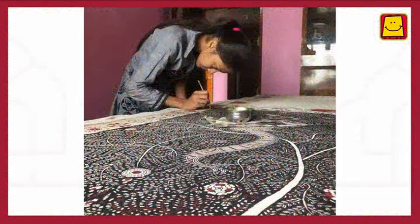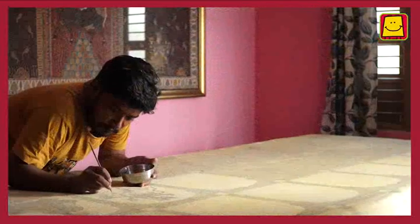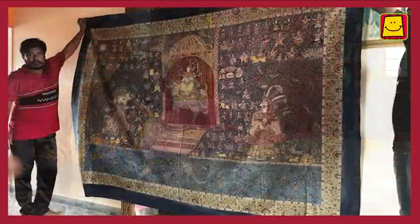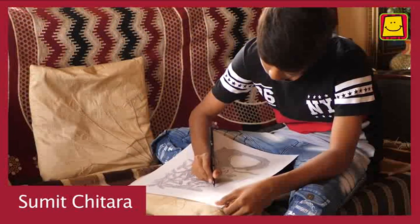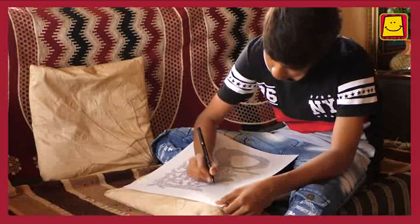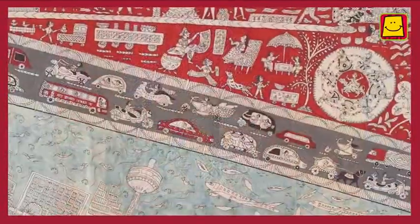Each artist develops their own style of creating these elaborate paintings. While artist Sanjay Chitara has introduced new brighter colours and different forms of birds and fish in his works, his son Sumit has introduced autos, cars, and monuments of Ahmedabad city in his works.